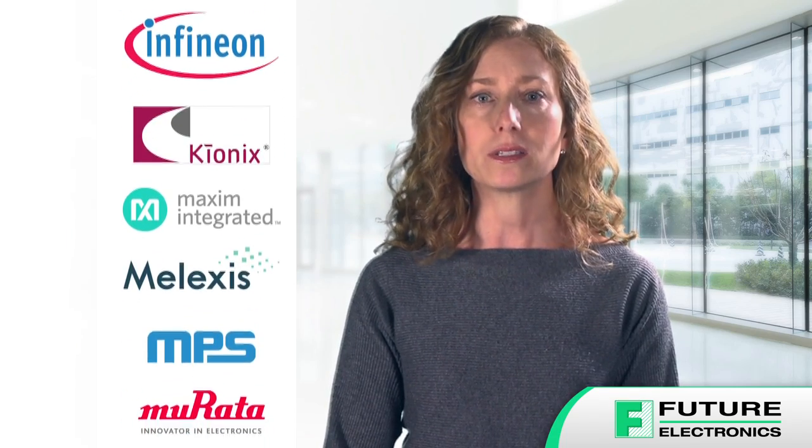new suppliers, technologies, and an updated sensor evaluation tool section.